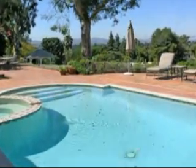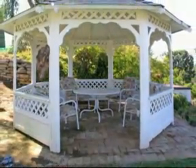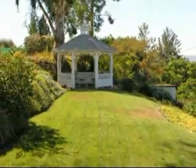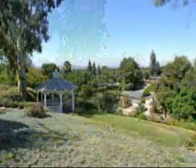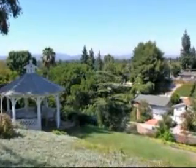On the lower level of the hill there's a peaceful retreat with a gazebo, rose garden, and country-like lawn setting. The views from this location are breathtaking, day and night.